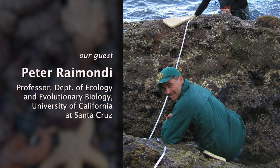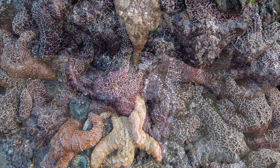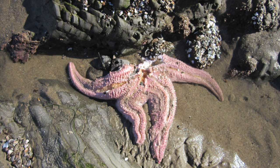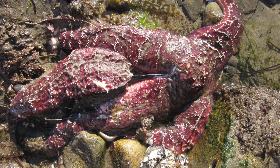Dr. Peter Ramondi is a professor in the Department of Ecology and Evolutionary Biology at the University of California at Santa Cruz. In this case, it's the result of typically a secondary infection that is often bacterial, causing damage to the tissue. This damage, while being species-specific, can include a breakdown of the sea star's tissue. The sea star can actually disintegrate, and in some species, the arms can separate from the main body.